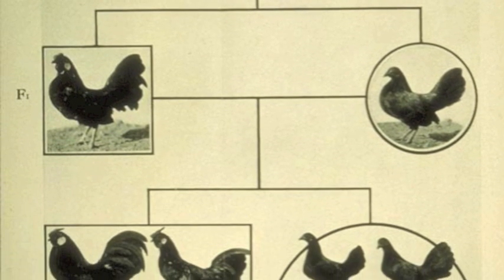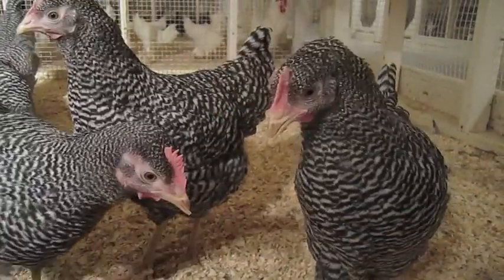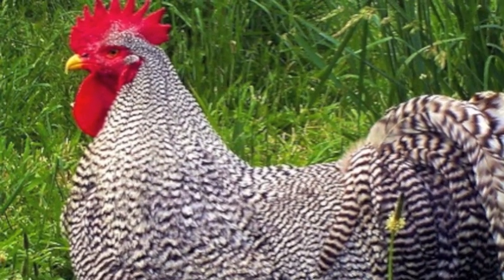Some of these chickens were eventually used to make our modern commercial broilers, or meat birds. They are very easy to pick out from other breeds, with their bright red faces and striped feathers.